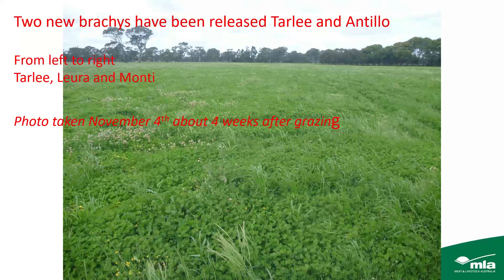Those two clovers really have potential to extend the range of sub-clover into some of the alkaline soils, and particularly in areas where we're struggling with persistence of Clare and Antas. Both Tarly and Antillo have quite a lot of hard seed, they are very vigorous clovers, they produce a lot of seed, and their persistence has been really excellent.